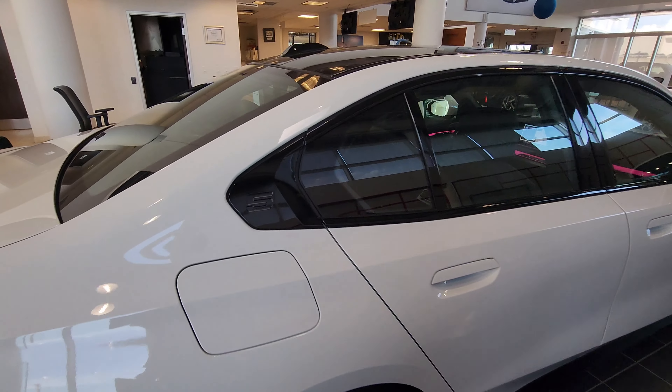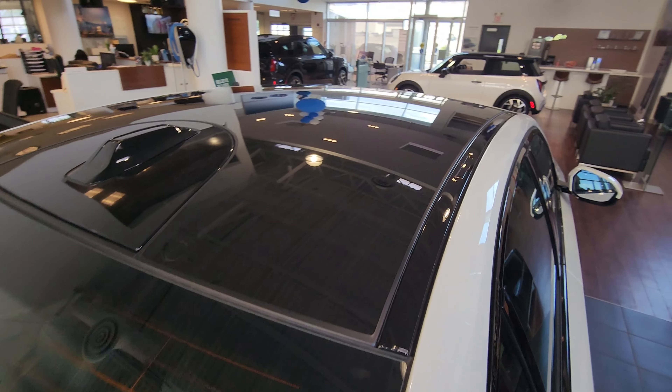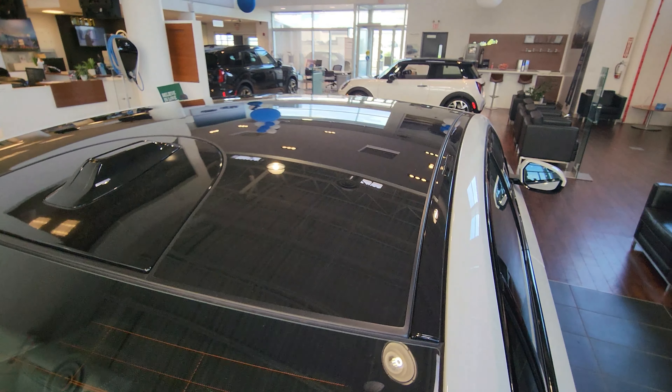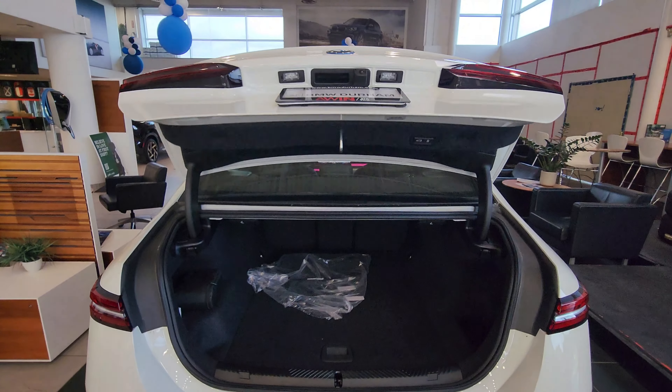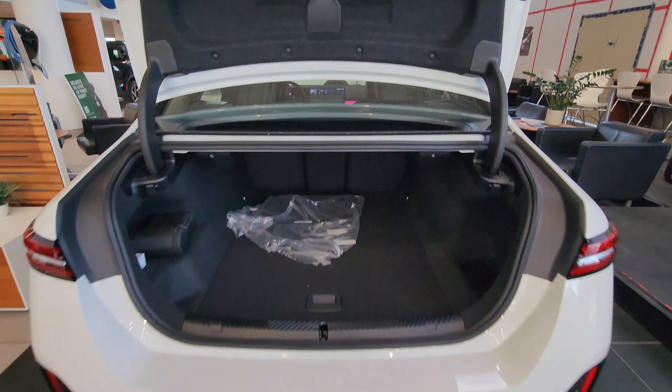We've got the '5' emblazoned on the Hofmeister kink. The black roof is actually not black — it's panoramic glass, but it's not an opening roof, just a glass roof. New-style antenna, body-colored spoiler on the trunk lid.